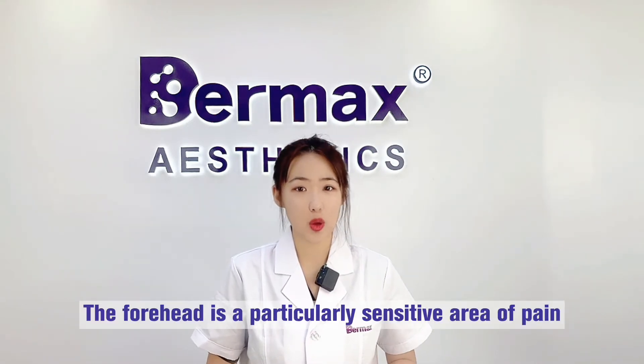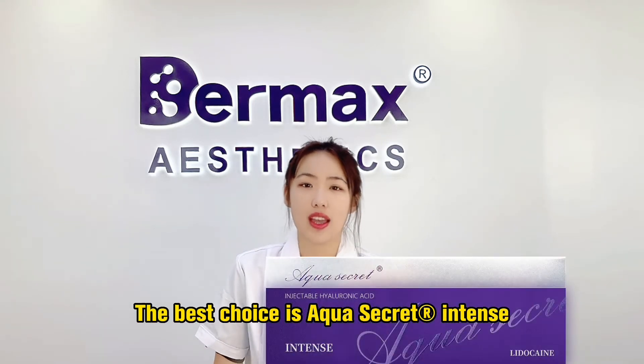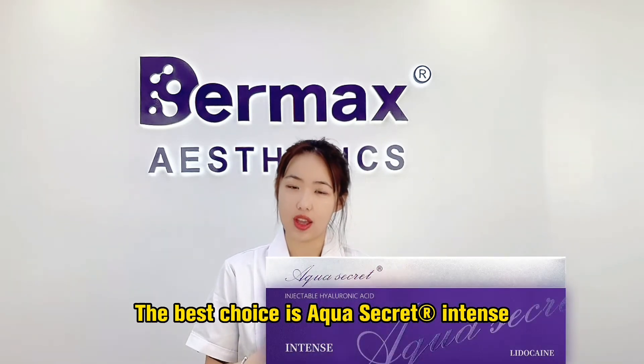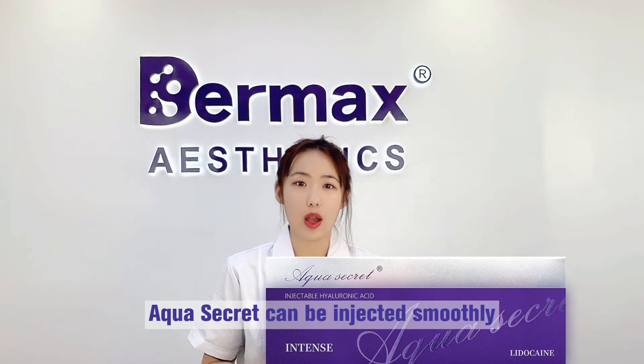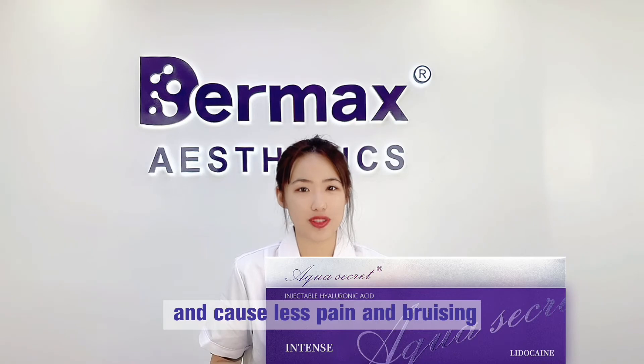The forehead is a particularly sensitive area of pain. The best choice is Aqua Cigarette Intense with thin ball needle. Aqua Cigarette can make it injected smoothly and cause less pain and bruising.